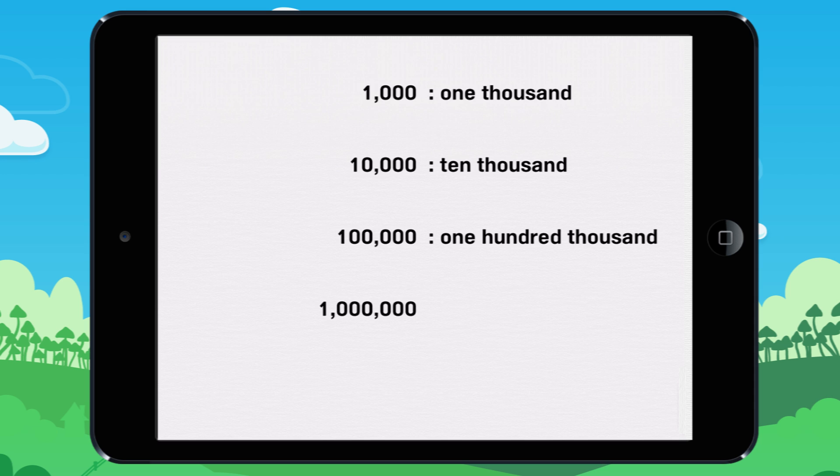1,000,000. It's written like this. And 1,000,000,000. It's written like this.